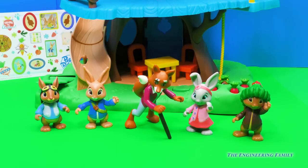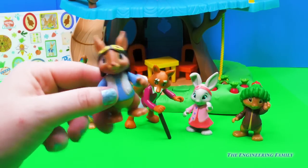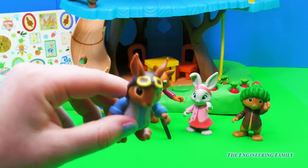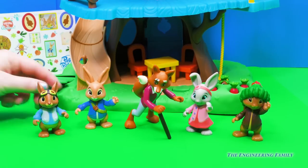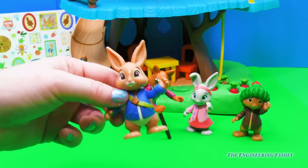It came with five characters from the Peter Rabbit Show. Who do we have here? This looks like Nutkin the Squirrel. I wonder what kind of trouble he's going to get into today. And we have right here the main bunny himself, Peter Rabbit.